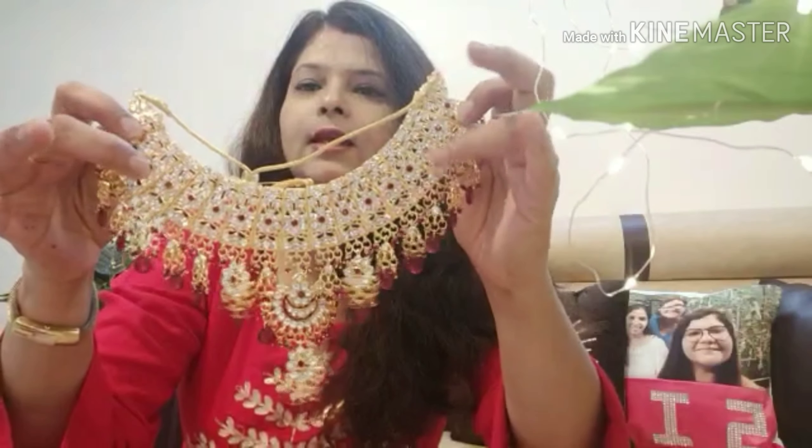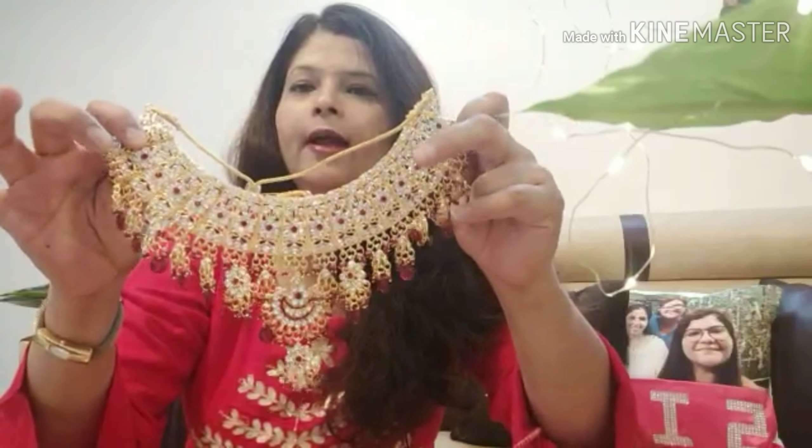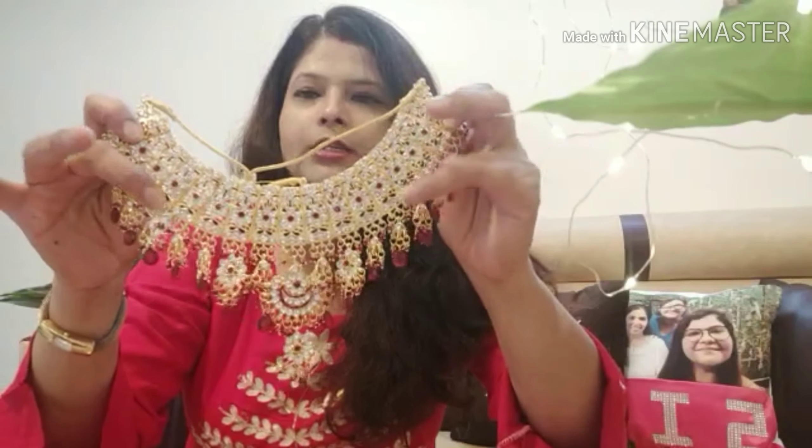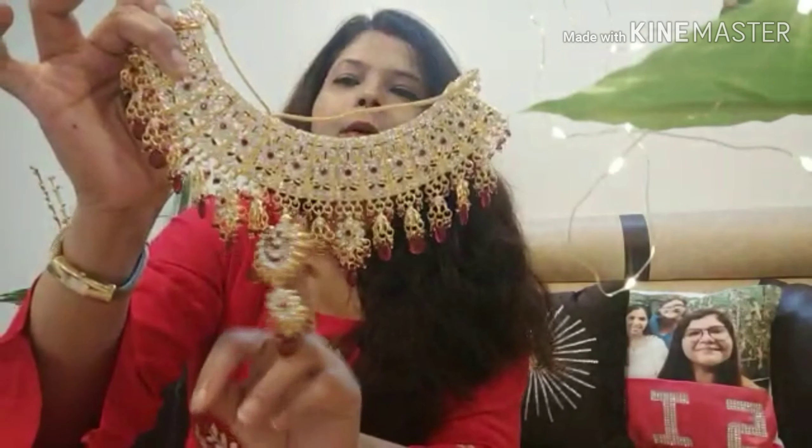You can see the necklace detailing — it has white beads and red kundan work, and it looks very beautiful. When you put it on, it looks very good, especially if you are wearing a deep neck outfit.